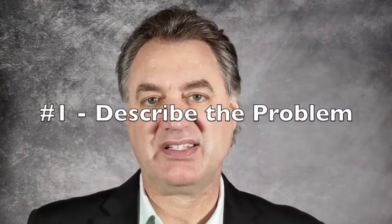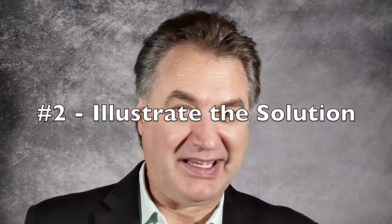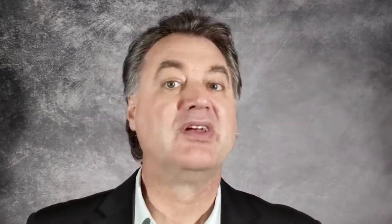Each of your sub points should have three parts. Number one is a description of the sub point and the problem it addresses. Number two is a quick story to illustrate how this problem can be overcome. And number three is a how-to step.